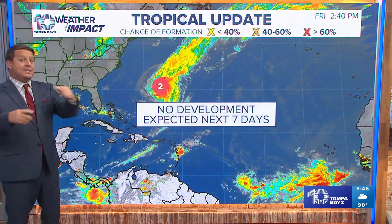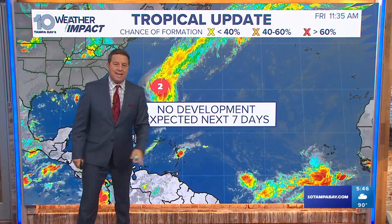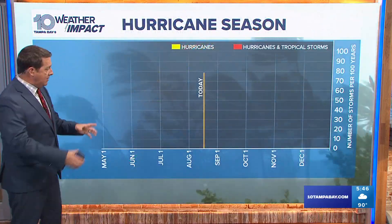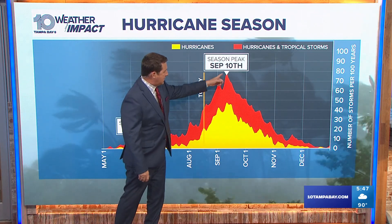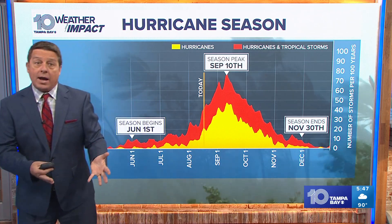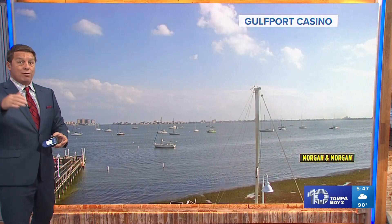Once this is done, looking elsewhere, no development is expected the next seven days. We're right in the thick of it now — we're in the middle of August and September, and the peak is coming up September 10th. So I don't want to say it's quiet because we have a Cat 2 on the map, but other than that, not a whole lot of development is showing up on the forecast models through the end of the month.